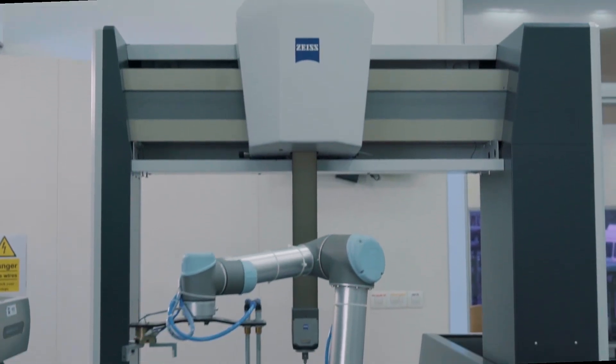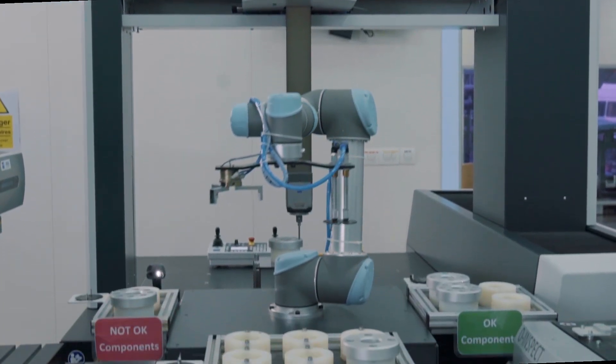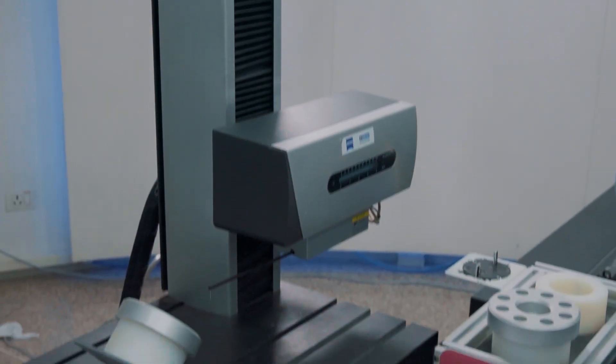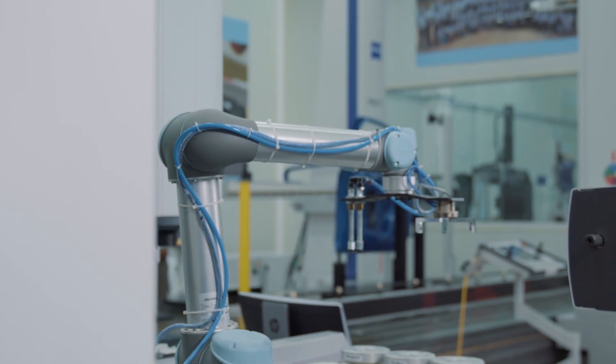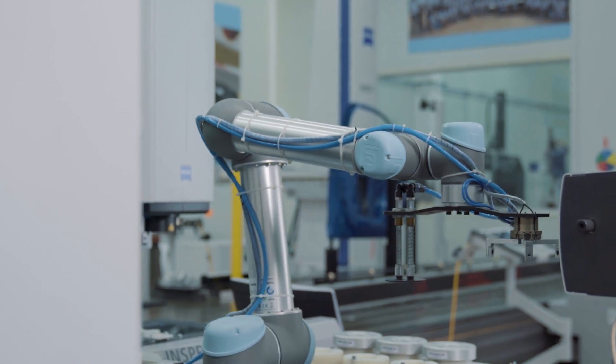We have brought automation technology into metrology. Here we have three technologies — that is CMM, contour machines, and non-contact measuring machines. All three measuring machines have been integrated with the help of the universal robot.